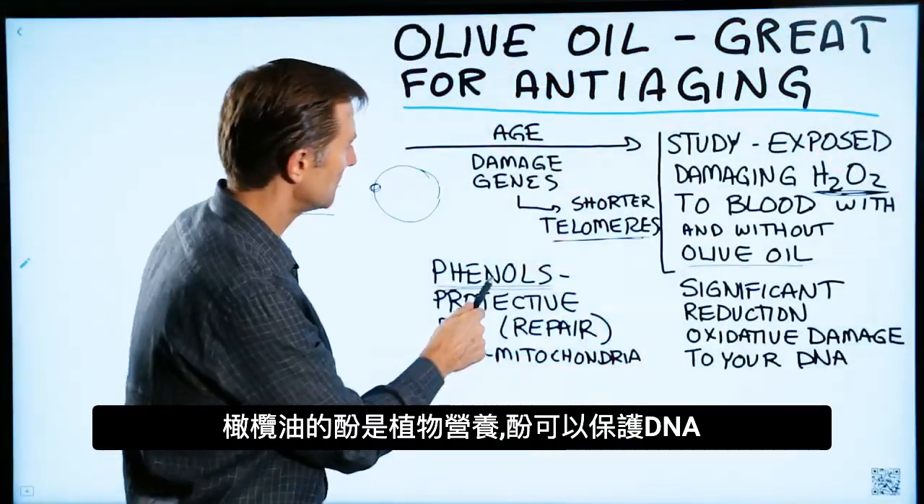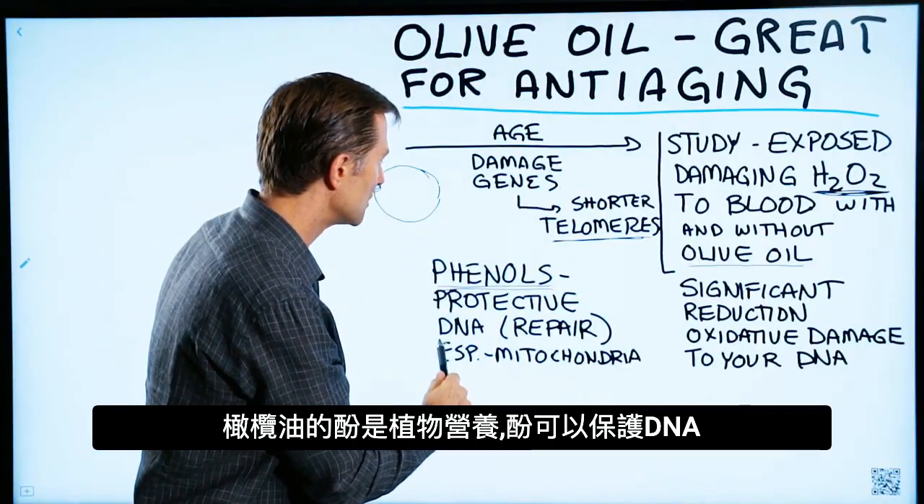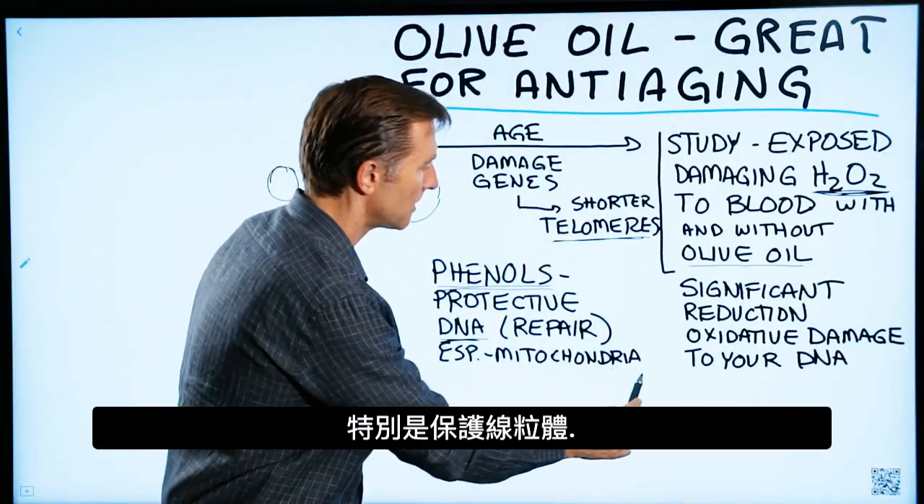The phenols, which are a phytonutrient in olive oil, are very protective against your DNA, especially in the mitochondria.